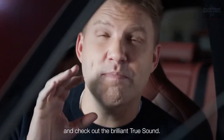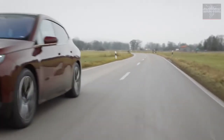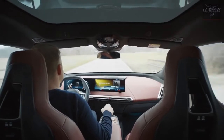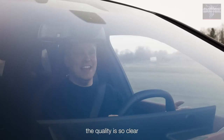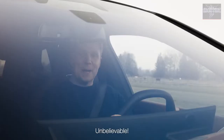Let's hit the road and check out the brilliant True Sound. It is extraordinary. The quality is so clear that you can see the singer's face in your mind's eye — it's absolutely unbelievable.